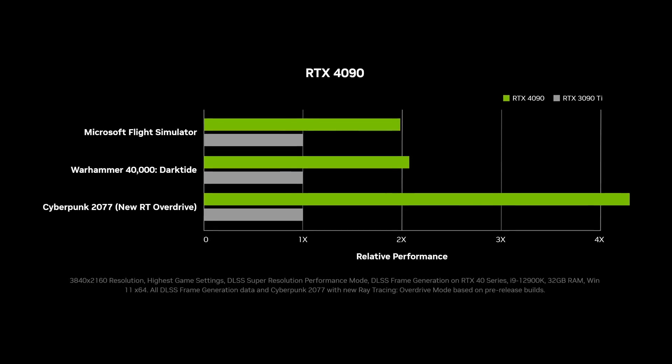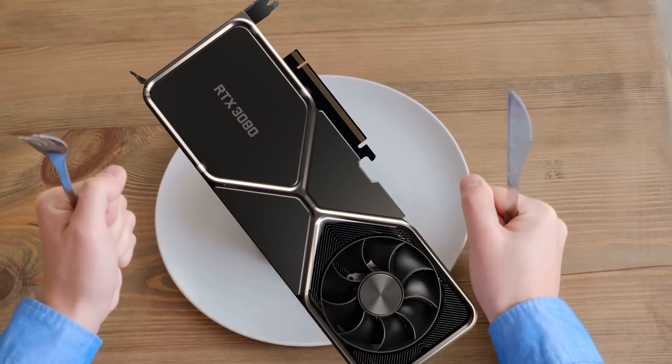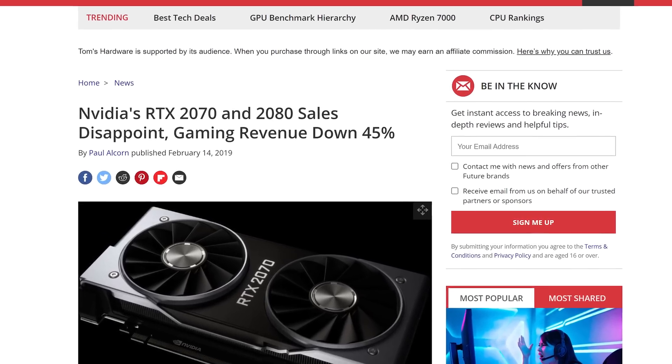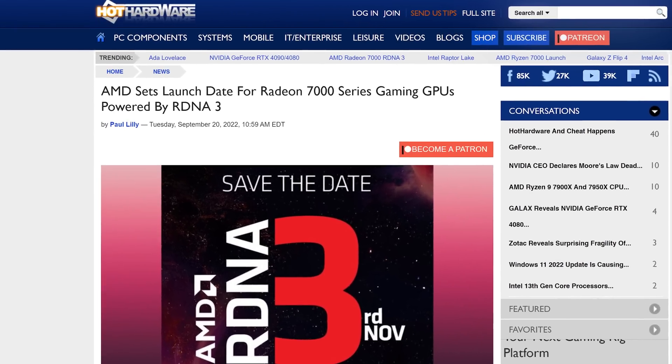And even with the 4000 series' admittedly impressive performance increases on paper, it's not like gamers are chomping at the bit to get their hands on something new the way they were when the 3000 lineup launched, or for the next two years of supply shortages, since the 2000 series was widely considered an overpriced disappointment. The lack of supply constraints could end up being good news in the months after the November launch, since Nvidia may be forced to lower prices once they move some of the 3000 series stock and once they face competition from AMD launching their Radeon 7000 cards that same month. Sadly, if you want a shiny new Ada Lovelace card for the holiday season, you most likely will have to fork over lots of cash.